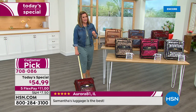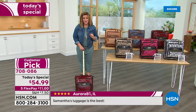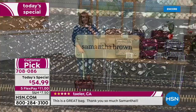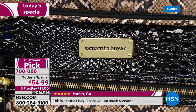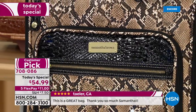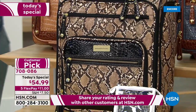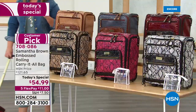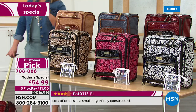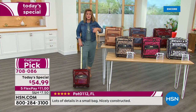Right on time as you plan your summer getaways and road trips — take a look at the price. We took this from the typical customer pick 4.7-star price of $121, and for one day only while limited supplies last it's $54.99 — better than half off. On flex pay, all you'd have to pay is the first $11 on any debit or credit card and then pay over time.